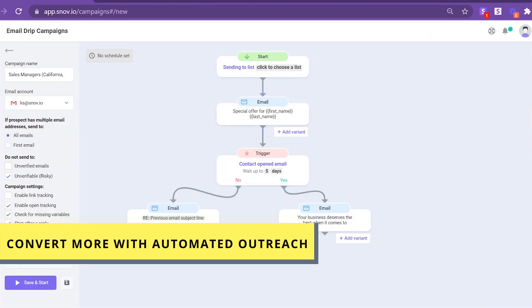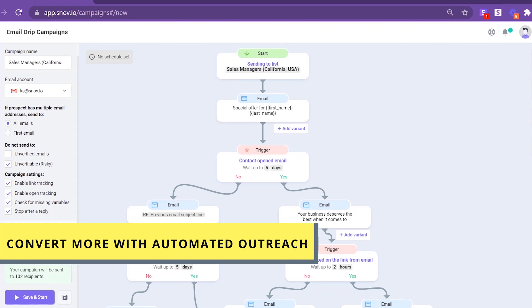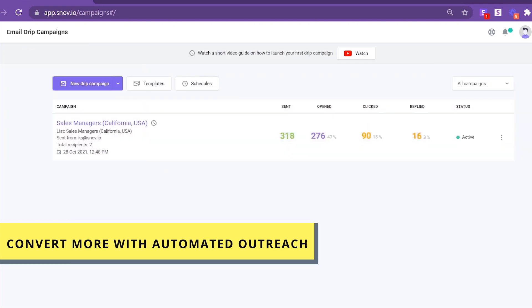Automate outreach with unlimited personalized follow-ups that'll help you grow engagement, book more meetings, and build relationships with leads, media owners, potential investors, and candidates.